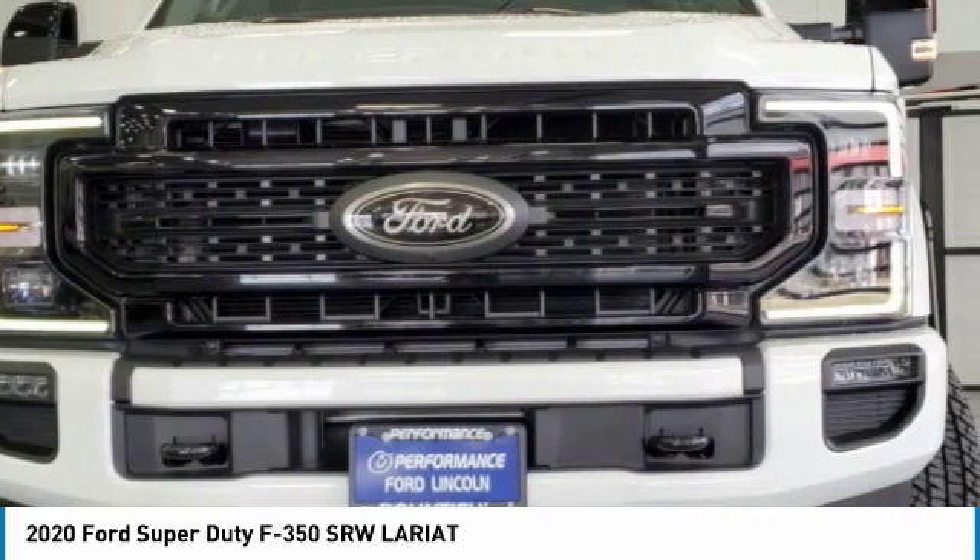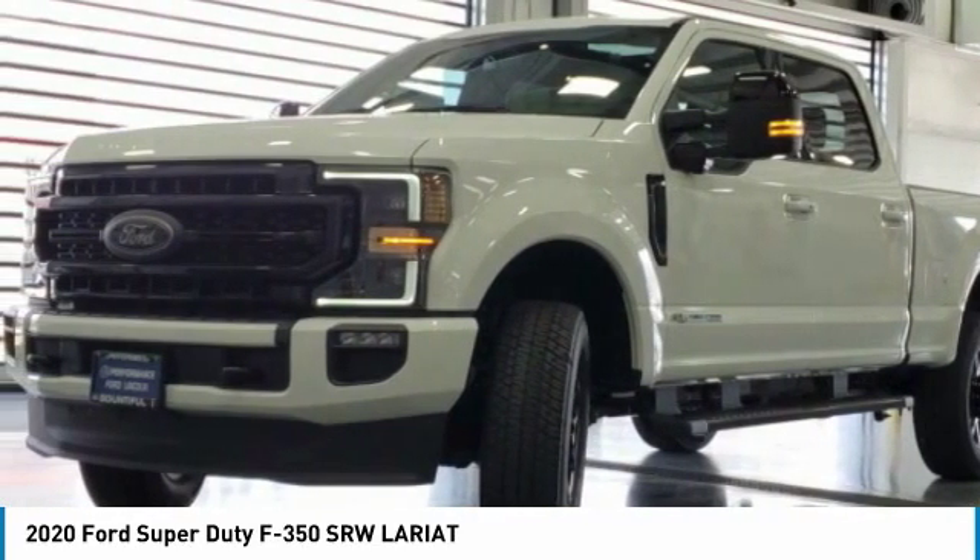Tires: rear all season. Driver illuminated vanity mirror. Privacy glass.